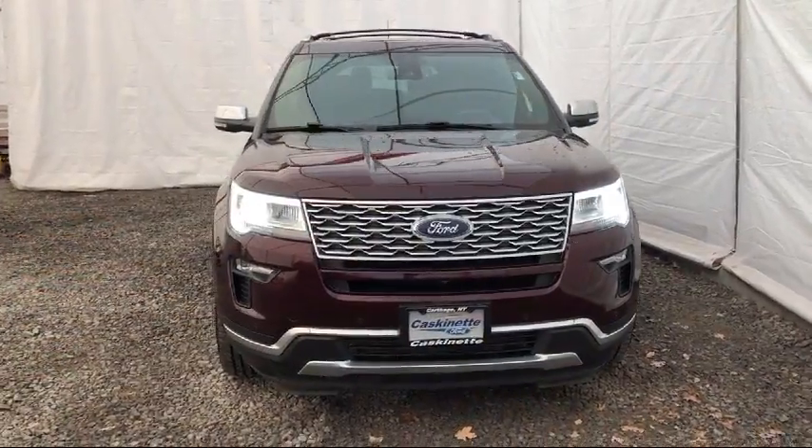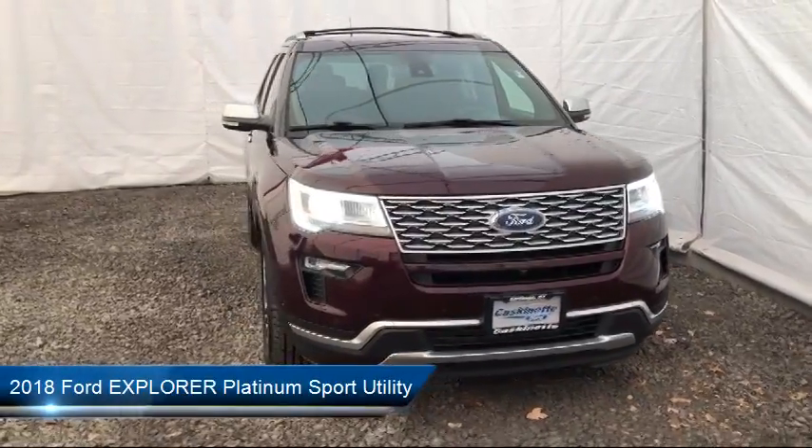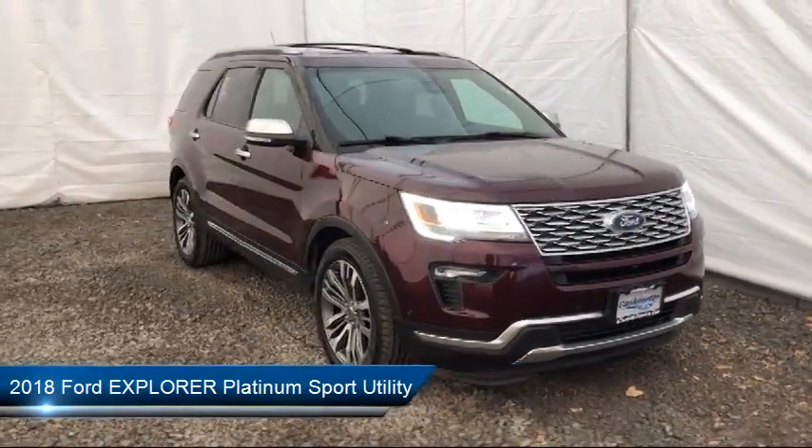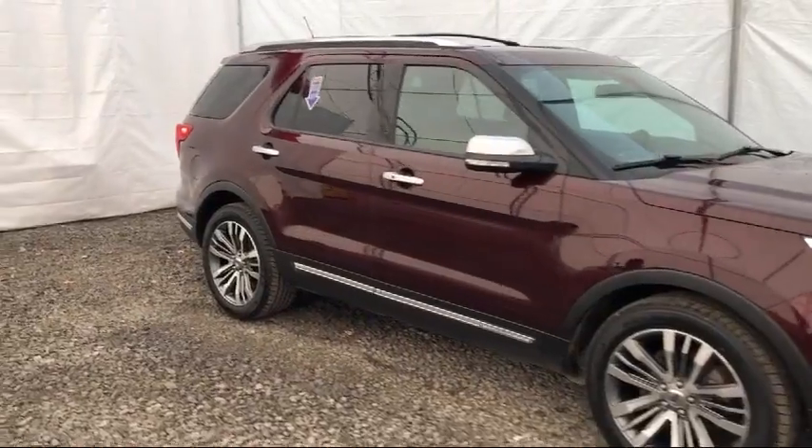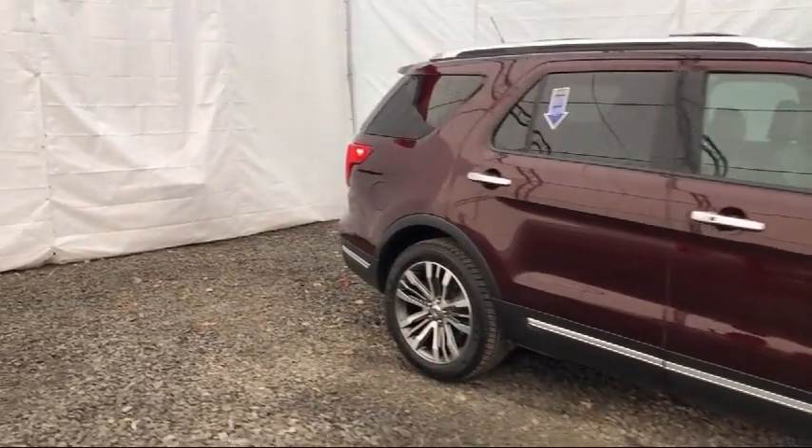It comes equipped with keyless entry, ventilated front seats, navigation, third row seating, steering wheel controls, rear view camera, roof rack, and Sirius XM satellite radio.